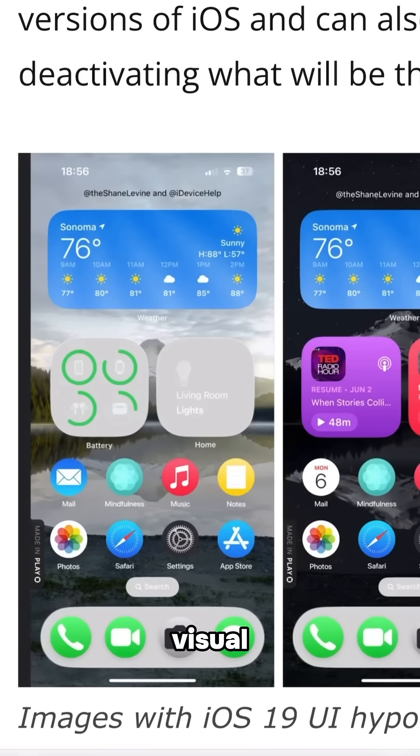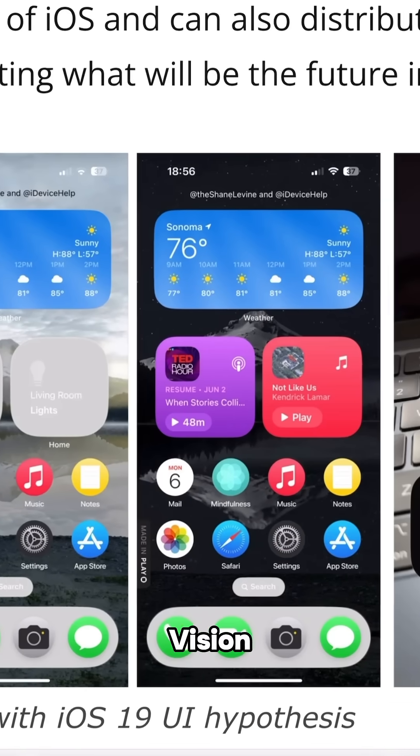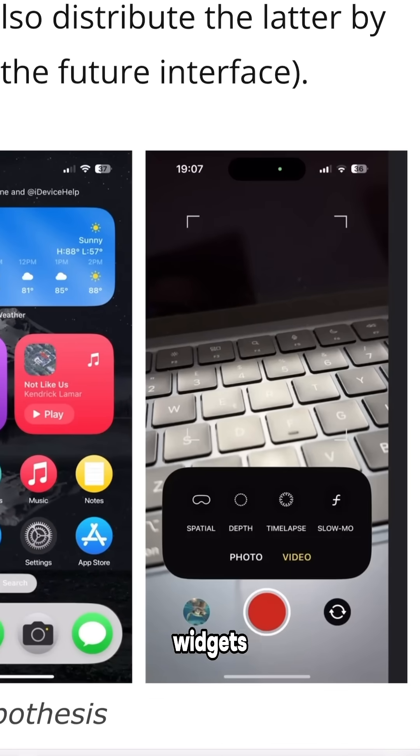Solarium is a full-on visual redesign — expect the Vision Pro aesthetic on everything. Picture floating widgets, transparent panels, more depth, smarter folders, literally the lot. Apps will even probably adapt based on what they're doing.